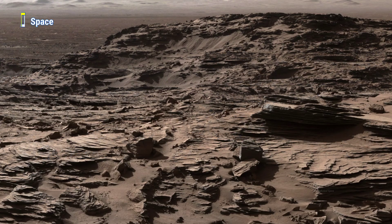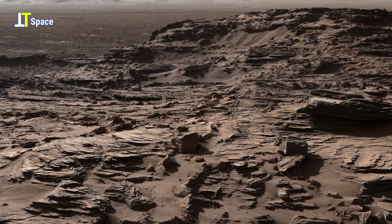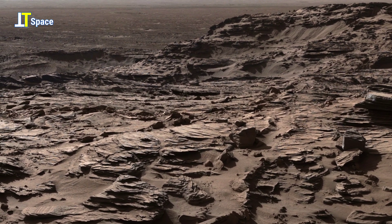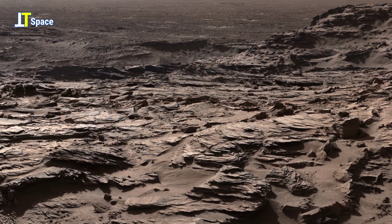Each image captured by NASA's Mars rovers is a fragment of a grand puzzle, revealing a planet that was once dynamic, shaped by forces we're only beginning to understand.